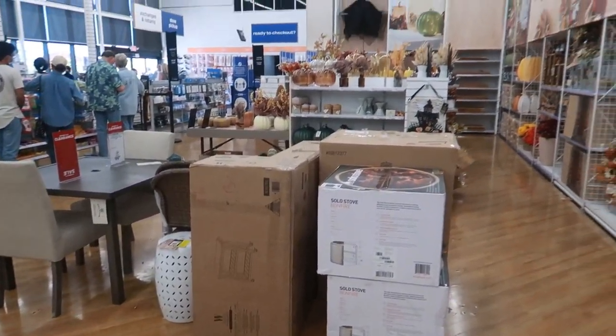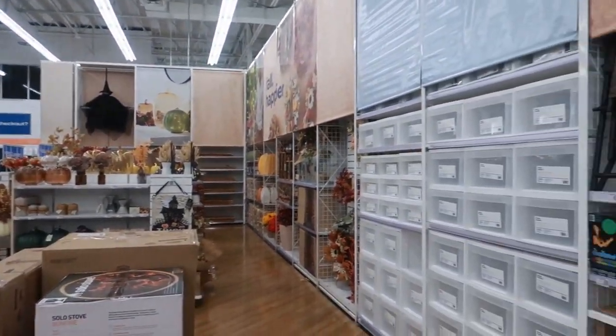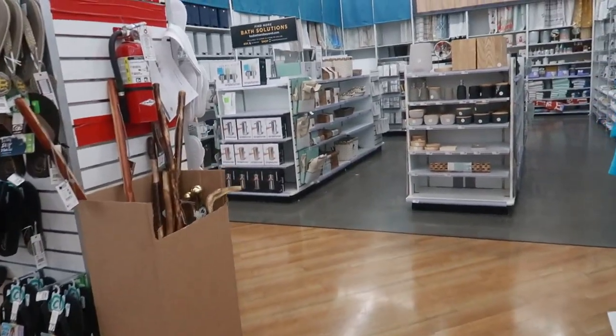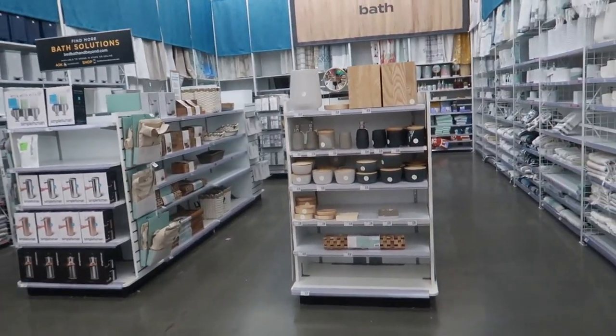And that is it for the seasonal section — they'll probably pull more out, but that's all I see for right now. So now I'm going to walk around and see what else I can find.